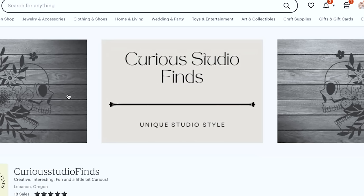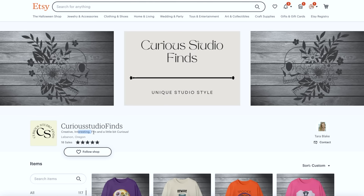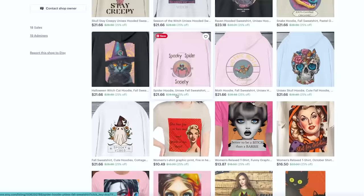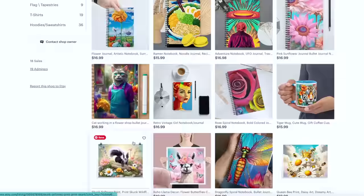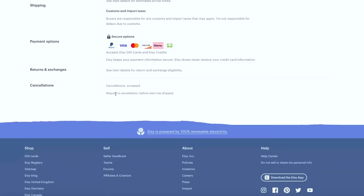Final shop — Curious Studio Finds, 'unique studio style.' I would completely change the shop name, the banner, and the shop title — the SEO is completely missing. Then I'd work on the mockups. It's all dark gray wood backgrounds with shirts zoomed in so much I can't tell if they're a hoodie or a crewneck. A lot of these mockups look like the free ones with just white backgrounds. Update all the mockups before creating any more listings — it's much easier to do when you have 117 versus 600 listings. Last but not least, she has good reviews, so she could be including those reviews within her listings and leveraging that social proof.